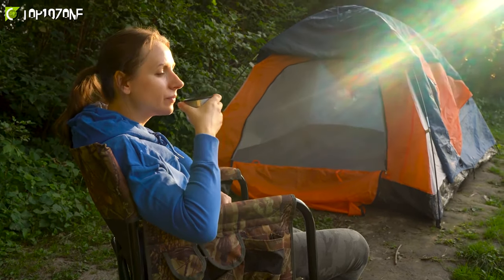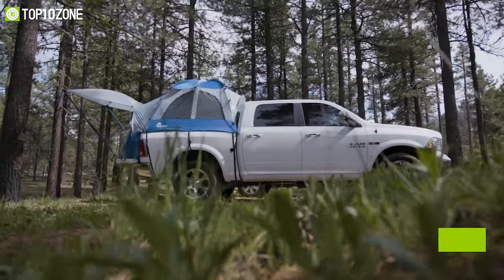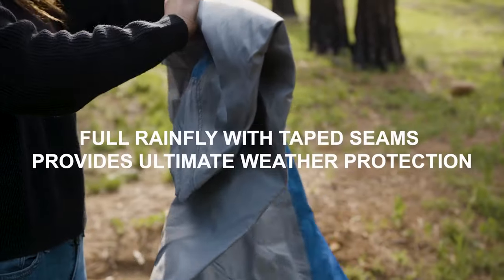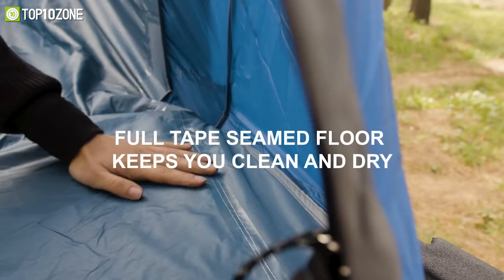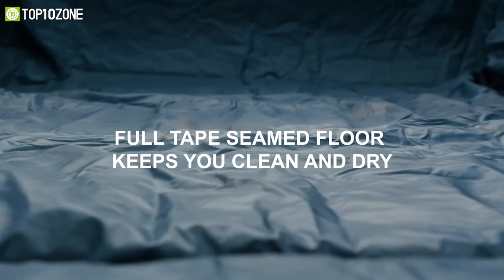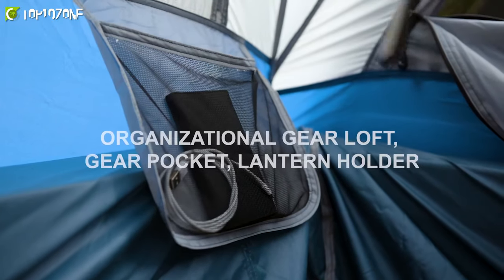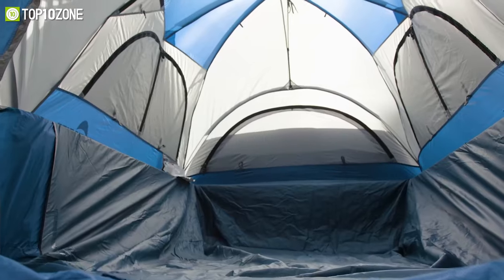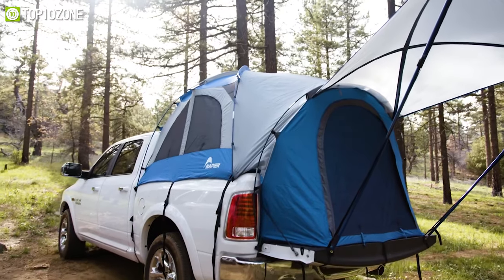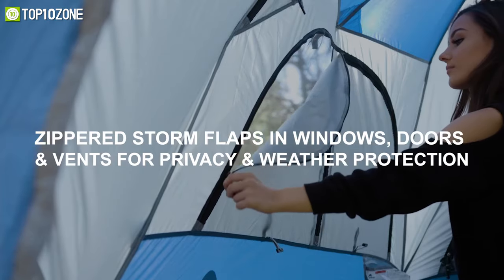Go on recreational adventures without compromising on comfort — meet the Napier Sports Truck Tent, which will give you a wonderful camping experience under the stars. This truck bed tent features a rain fly with tape seams and built-in storm flaps in the windows and door, plus a water-repellent tent floor that keeps you and your truck dry. You'll be able to keep your gear organized in its included gear loft and gear pocket, while its spacious interior has 68 inches of headroom that can comfortably accommodate two adults.